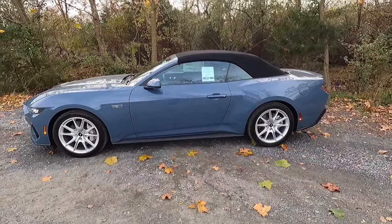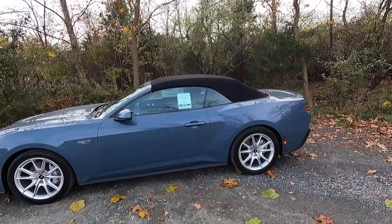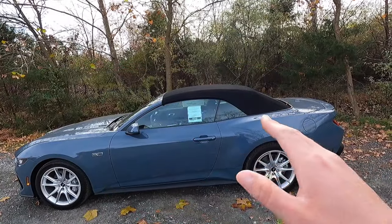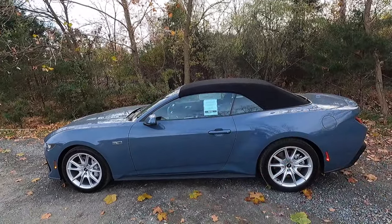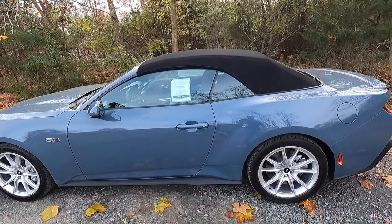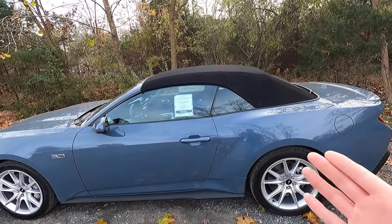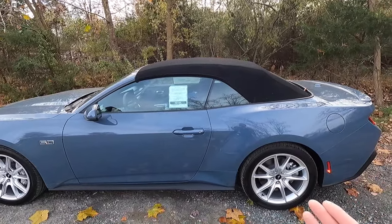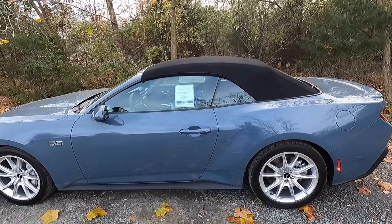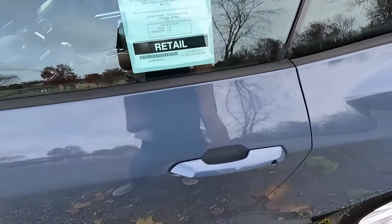If you wanted integrated mirror turn signals, you'd need the GT Premium High Package for $2,900. Looking at the side profile, this is the convertible so it doesn't have the aggressive design language of the fastback at the rear. The convertible is more subtle in profile, whereas the fastback has an obvious fastback roofline. It's not quite as aggressive looking, but with the top down there's really nothing like driving a V8 muscle car open-air.